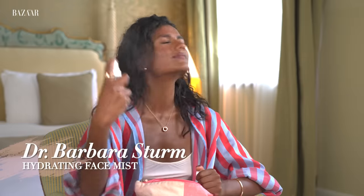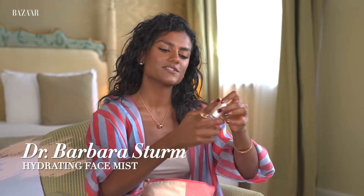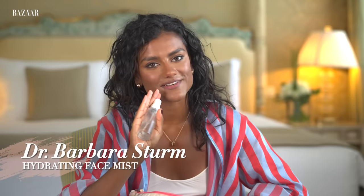I love a face mist — let me do a bit now. This one's from Barbara Sturm, it's a hydrating face mist. I try not to put too much on or it moves my makeup a bit. It just makes you feel a bit more refreshed and it smells really nice, especially if I'm traveling on a plane or in a hot country. It's a bit addictive because I always wish I could feel like I've just hopped out the shower, and if I could have that in a bottle — a bit of face mist is that.